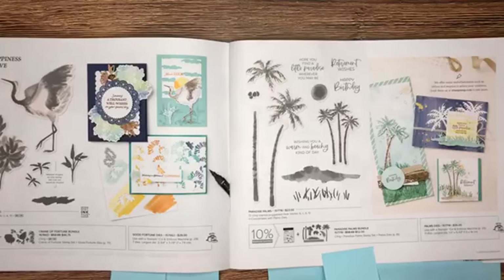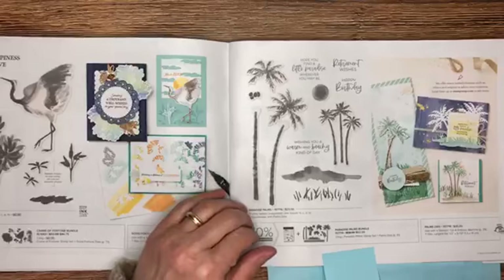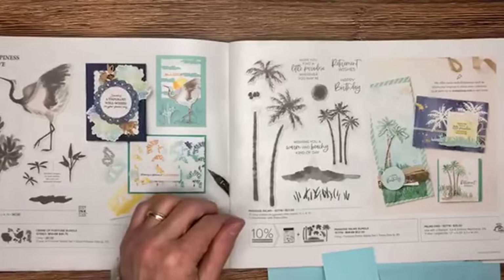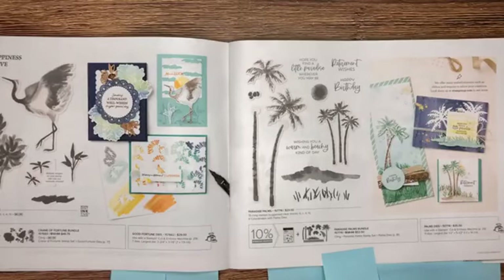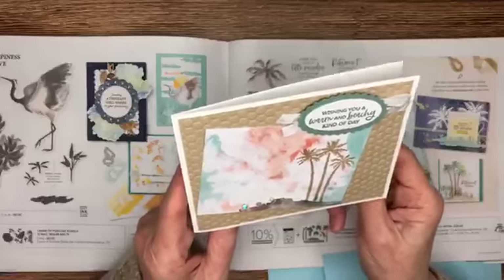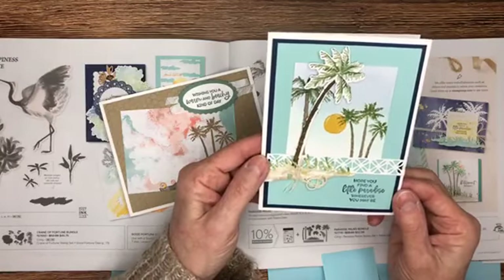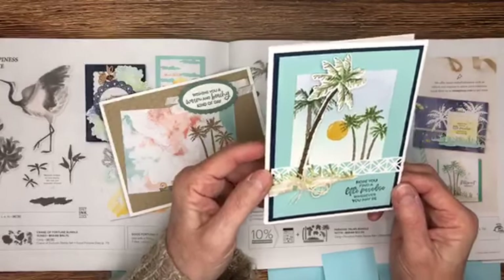I want to stop on page 25 for a set that I actually overlooked — the Paradise Palms stamp set. I love the suites but I also like to stop at standalone stamp sets because it's easy to pass these by with fewer samples. When I received some demonstrator swap cards I really noticed this set. Let me grab these samples — really pretty tropical designs. Wouldn't you love to be there? It's about 32 degrees outside, which makes these tropical images even better!